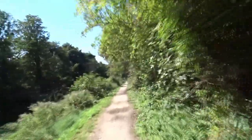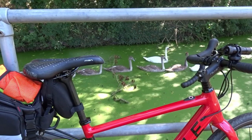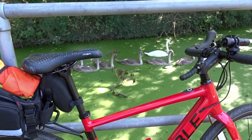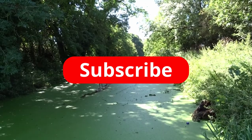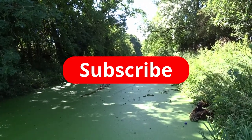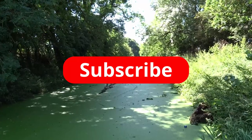Now we're heading home on the beautiful Grantham Canal and we spot our first traffic jam of the day. Thanks for watching and I hope you found this video useful. If you can like and subscribe that will be much appreciated, and I'll look forward to seeing you next time.